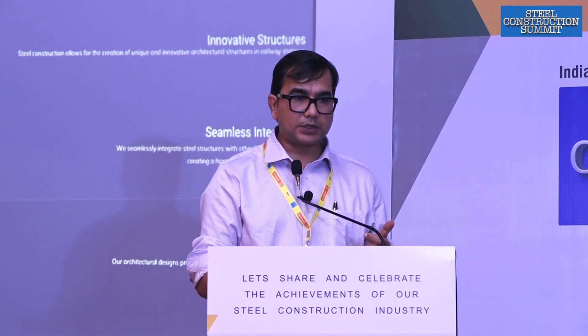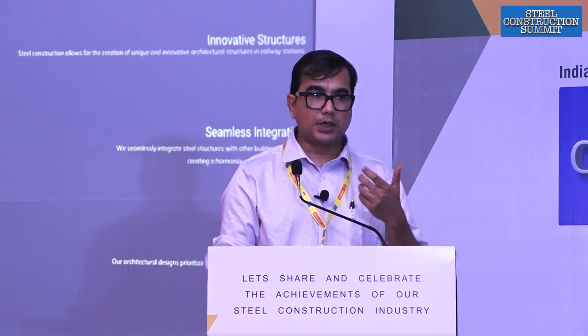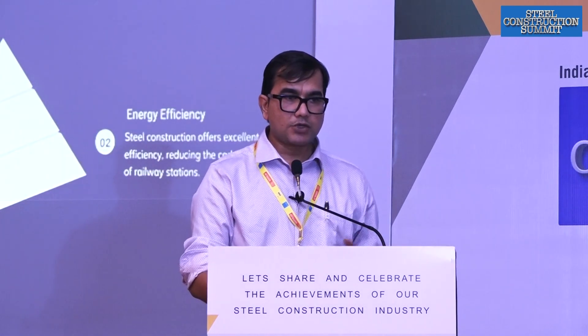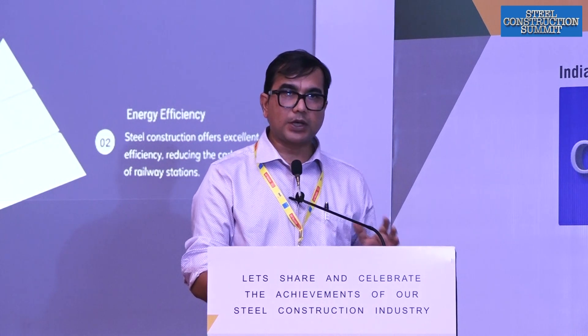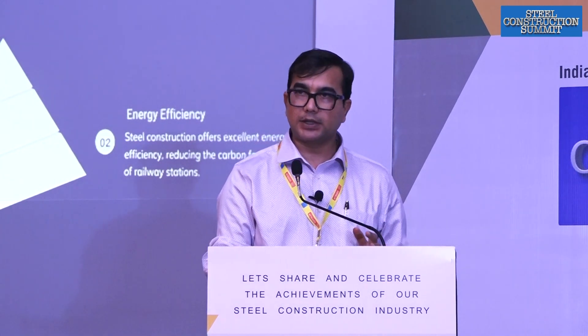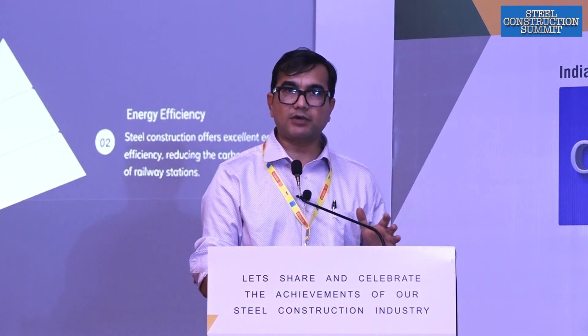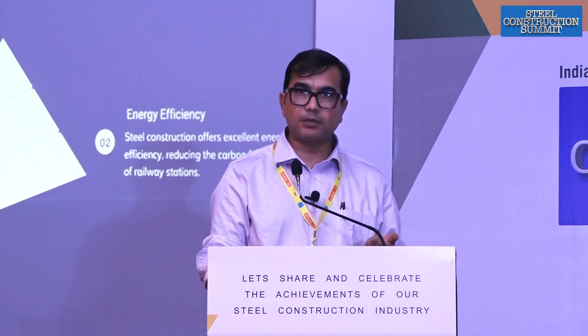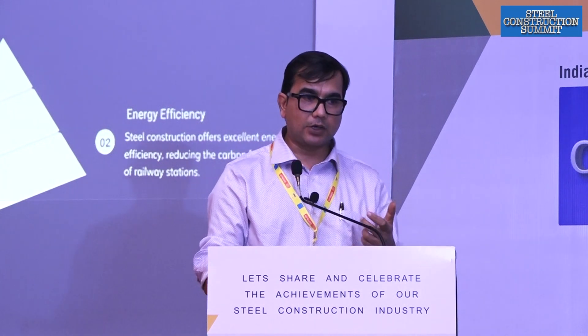These are some of the projects we are currently doing. We completed the iconic Gandhinagar Capital Railway Station along with Hotel Leela on top of it. Bhuj Railway Station is already under construction, also in steel construction, even the station building, in a seismic zone 5 area. All the projects we are doing are registered for IGBC Platinum rating — the highest level of green building certification — and we are already receiving extremely positive feedback from the authorities.